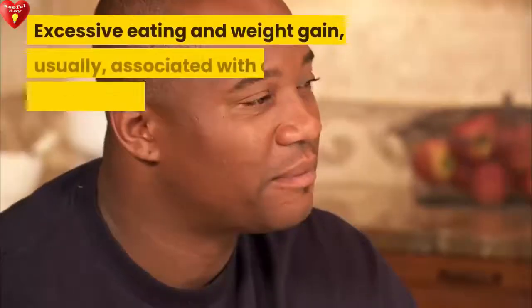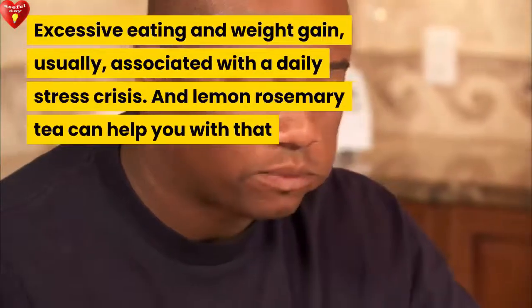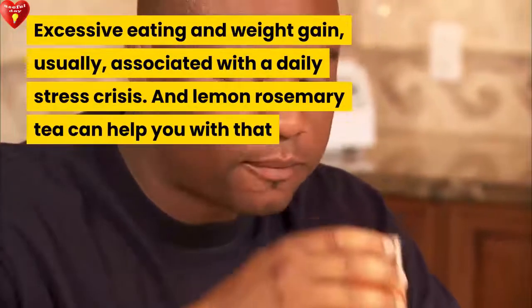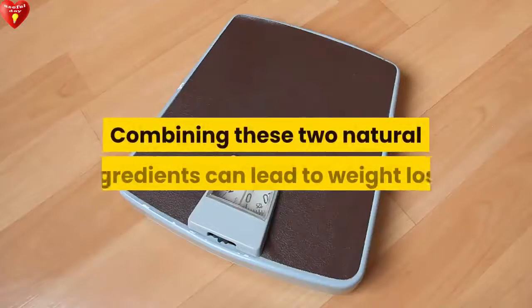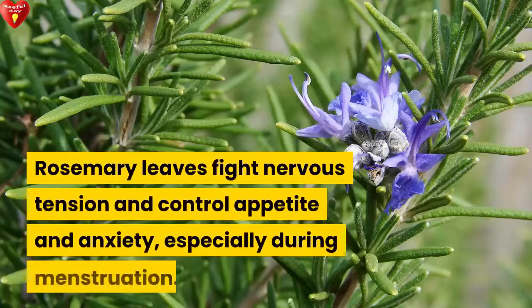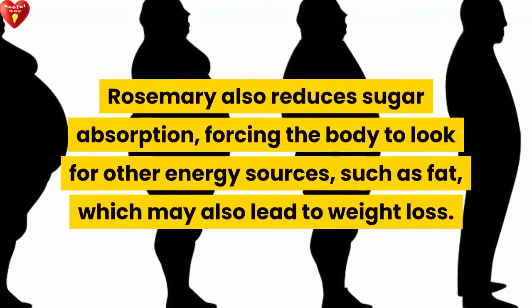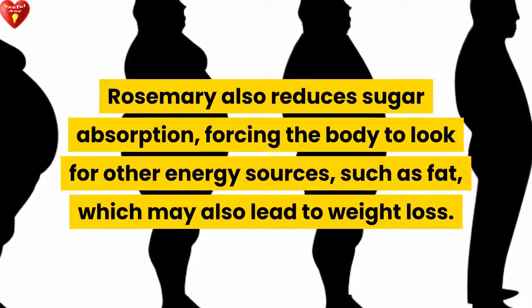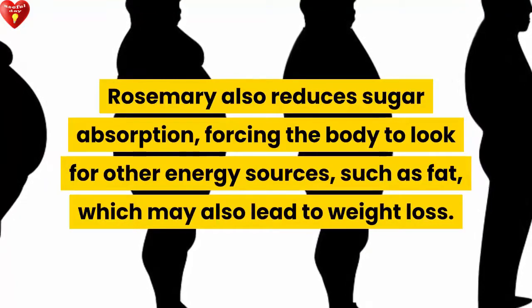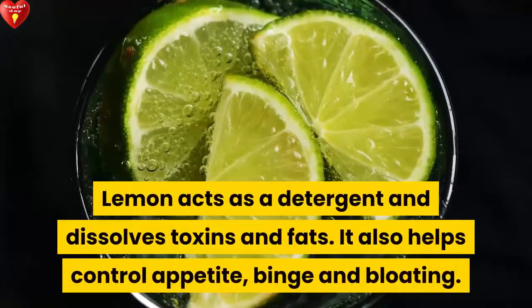These numbers are worrying — excessive eating and weight gain are usually associated with daily stress. Lemon rosemary tea can help with that. Combining these two natural ingredients can lead to weight loss. Rosemary leaves fight nervous tension and control appetite and anxiety, especially during menstruation. Rosemary also reduces sugar absorption, forcing the body to look for other energy sources such as fat, which may also lead to weight loss.